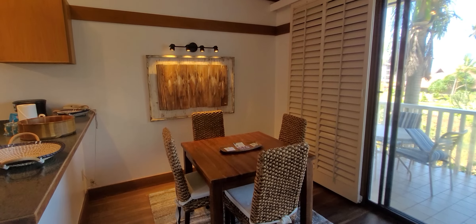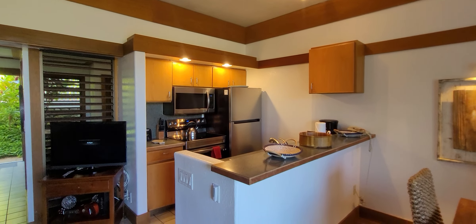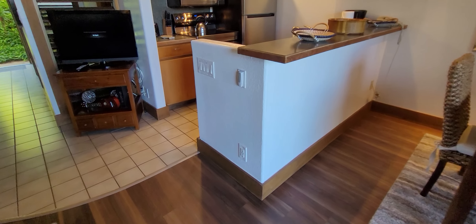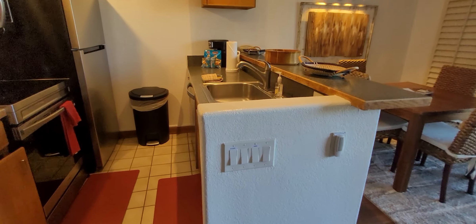Here's our dining area and our kitchen. You'll notice that the wall that usually encloses the kitchen is completely open — it's a big bonus. And it looks like it's been recently painted as well.